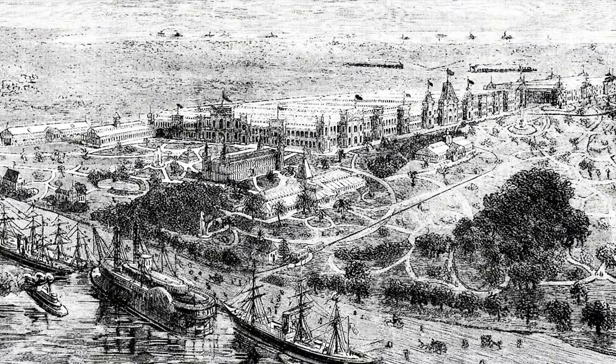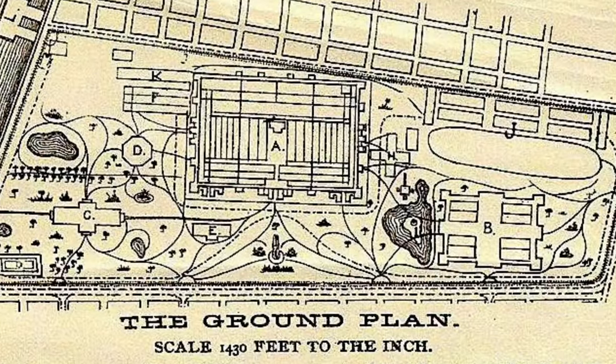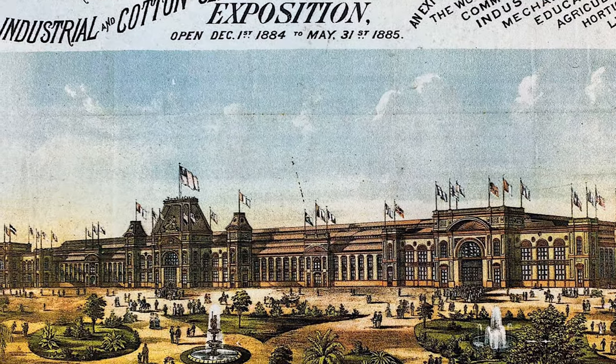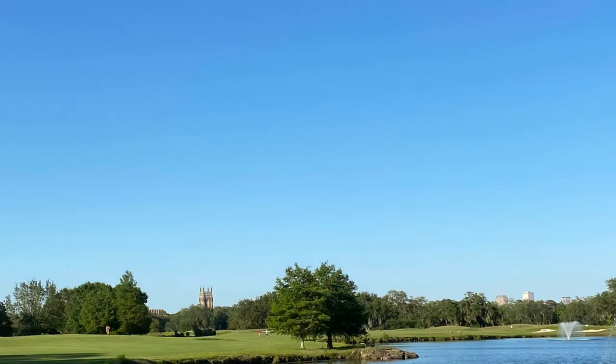The main building encompassed over 33 acres, or 12 city blocks with 25 miles of aisles, and an area three times the size of the Superdome. It would have covered a large part of the current golf course, and these brick ruins in the lagoon are supposedly part of their foundations.